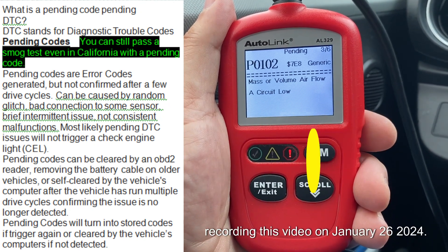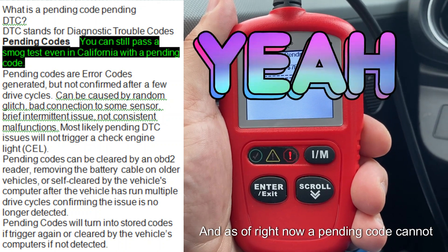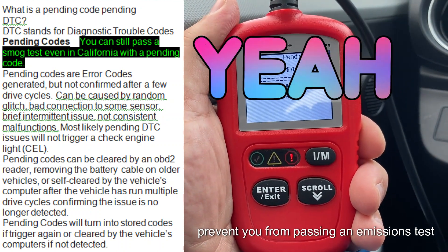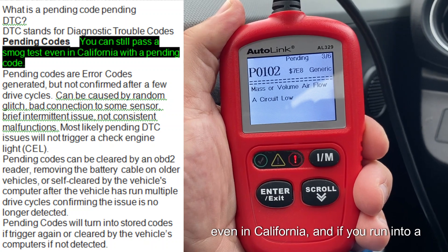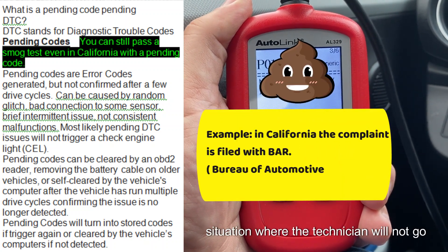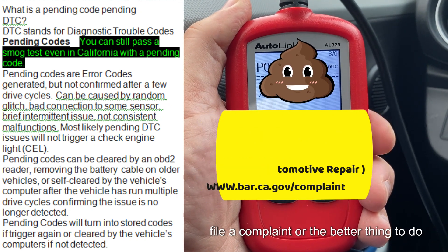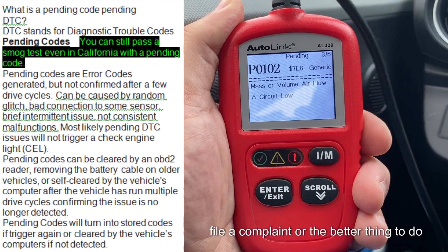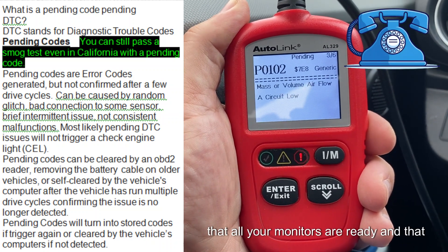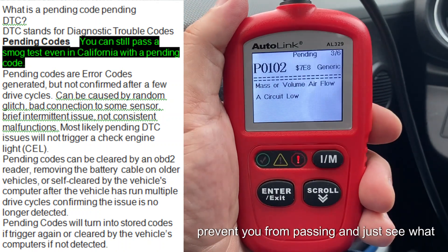As of January 26, 2024, a pending code cannot prevent you from passing an emissions test, even in California. If you run into a situation where a technician will not perform the test, you can file a complaint, or better yet, call another station and explain that all your monitors are ready and that a pending code should not prevent you from passing.